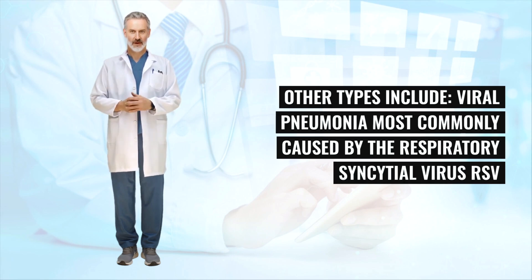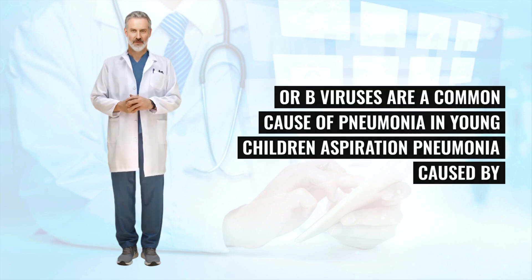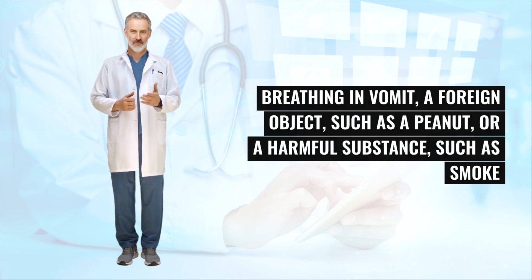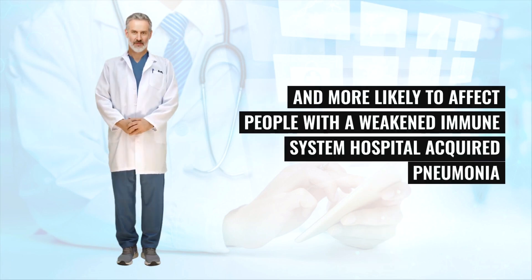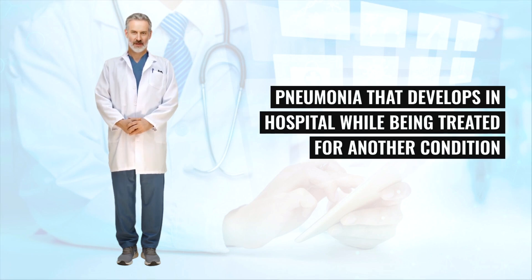Viral pneumonia is most commonly caused by the respiratory syncytial virus (RSV), and sometimes influenza type A or B viruses, which are a common cause of pneumonia in young children. Aspiration pneumonia is caused by breathing in vomit, a foreign object such as a peanut, or a harmful substance such as smoke or a chemical. Fungal pneumonia is rare in the UK and more likely to affect people with a weakened immune system.